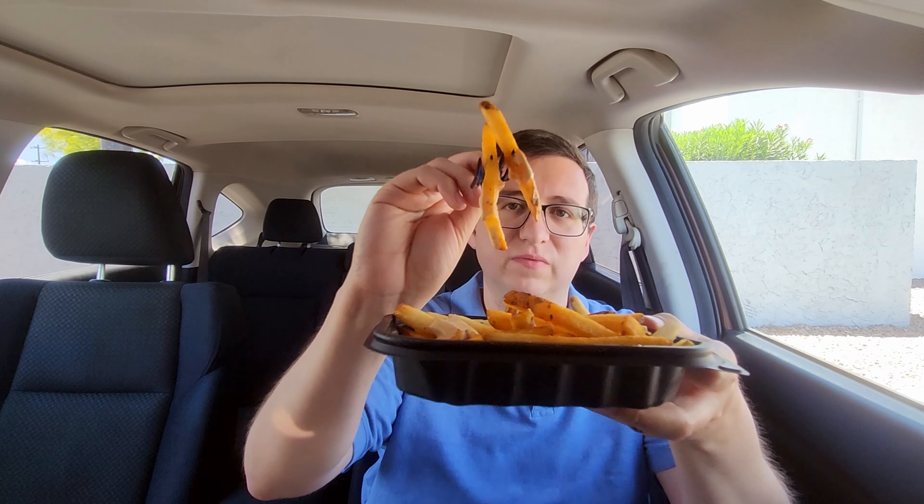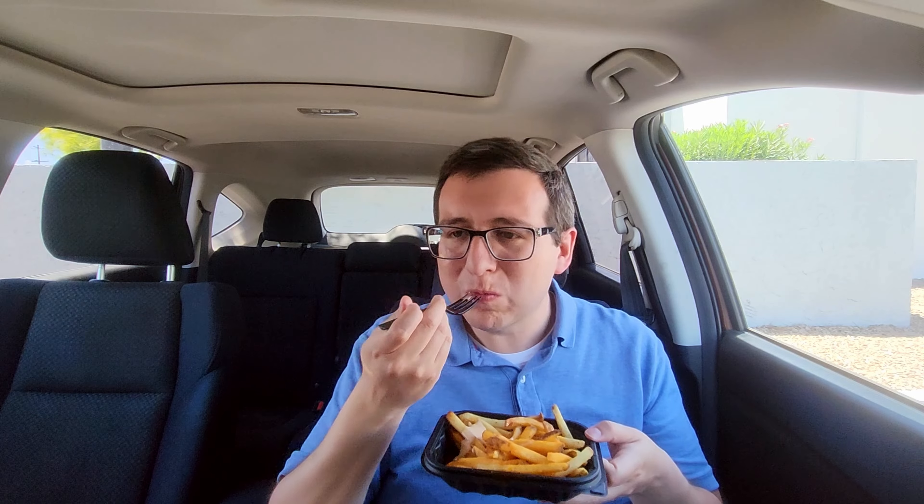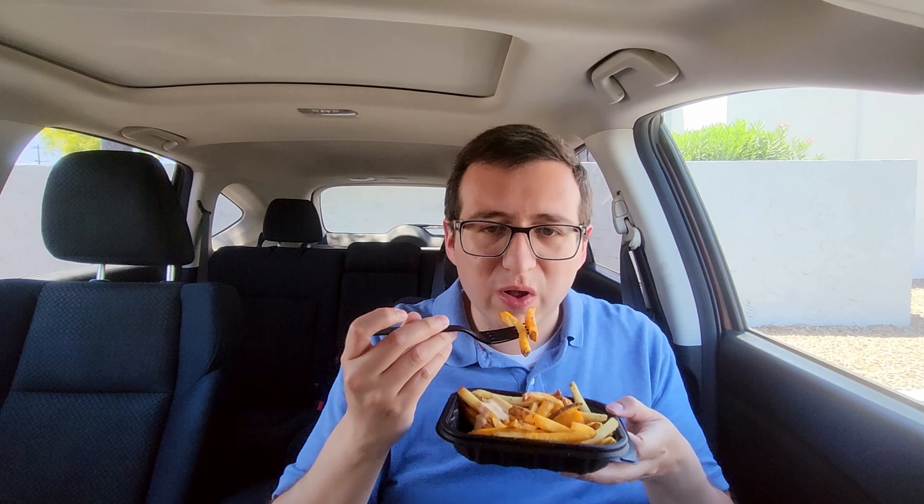Got some of that ranch on there. I'm not a huge spicy food eater, so let's hope this goes okay. Going in for bite number two. I'm not getting much spice. I mean, there is spice there — I can feel the heat on my tongue — but for someone who doesn't eat spicy food like myself a lot, not too bad. Honestly, I can handle the heat pretty good. It's not bad at all.